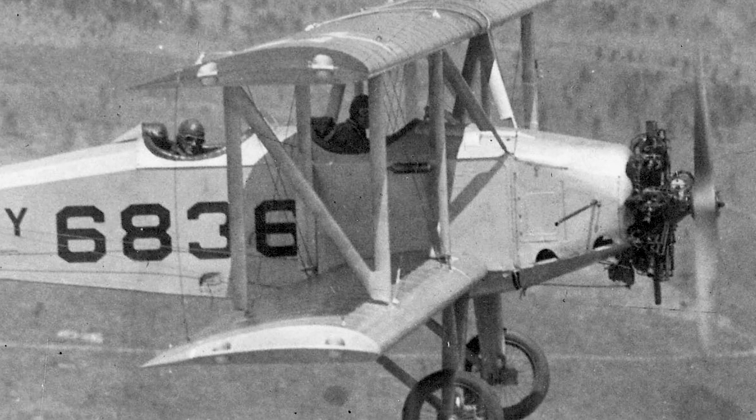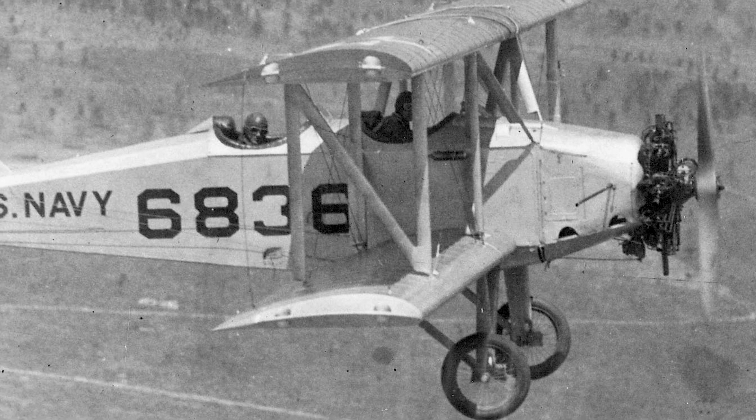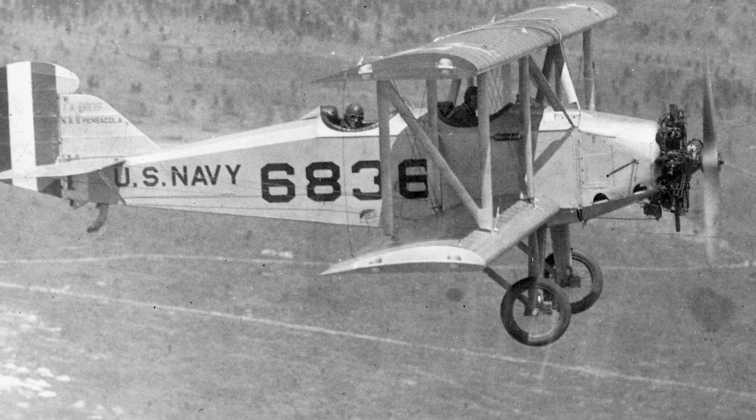You're flying along at cruising speed, something fails, and instead of bailing out, you yank a lever to deploy a parachute that catches the entire airplane. That's not a joke. In 1928, the U.S. War Department seriously tested this.